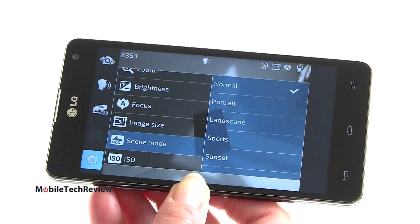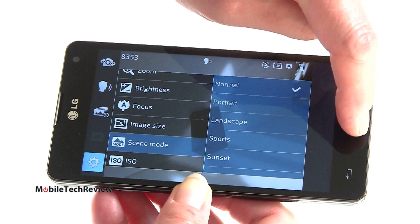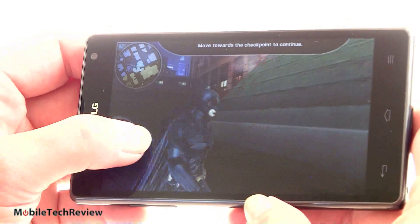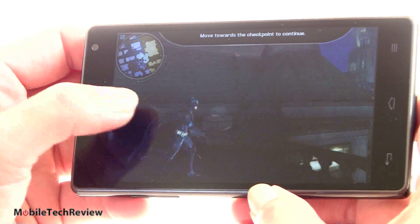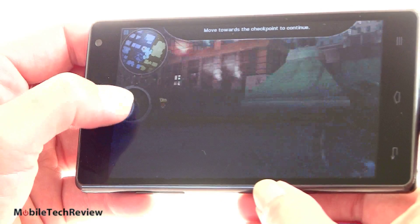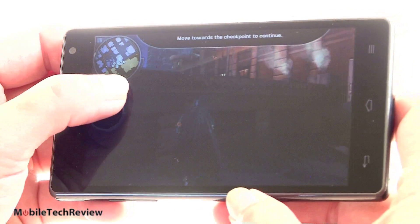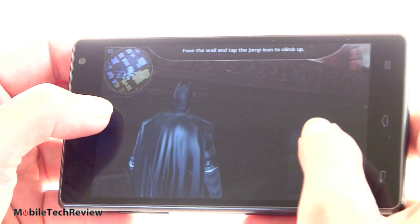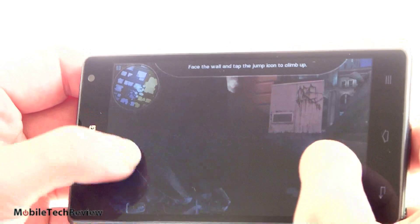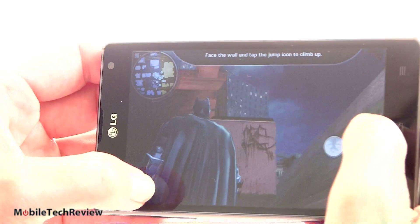I would certainly give the edge to the 13 megapixel camera on the Sprint version — I only wish AT&T had offered that as well. Either way you're getting a really nice camera for your money. Right now we're in Batman: The Dark Knight Rises, a 1.8-gig game — a big game. You can see it plays just fine, controls are good. This is a very demanding game that doesn't always play well on a lot of devices, and it's working just fine.